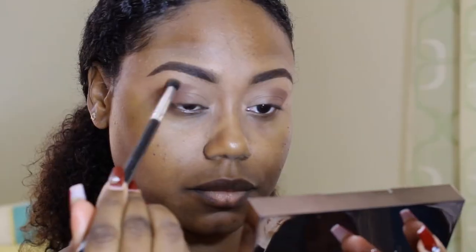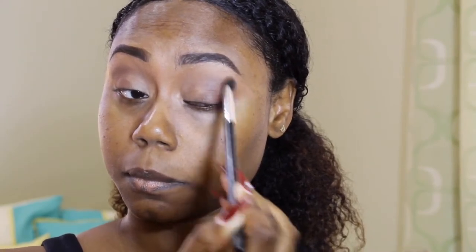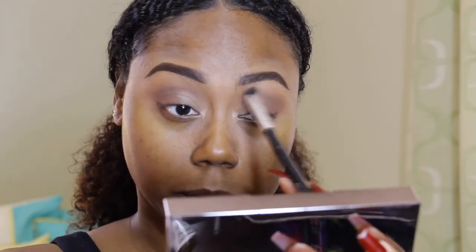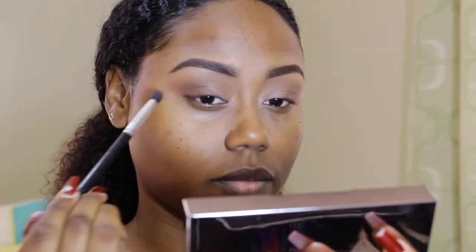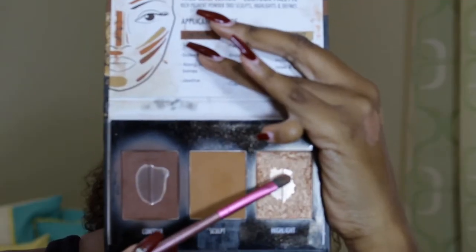Next, I'm going in with my blending brush and the sculpt color from the palette to blend out that outer corner color. I'm really making sure that I blend very well so that everything looks nice, seamless, and effortless. Then it's time for the lid color — I'm taking an eyeshadow brush and using the highlight color from the palette and popping that all over my lid.